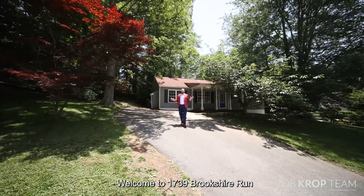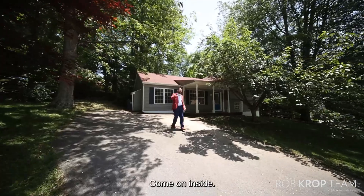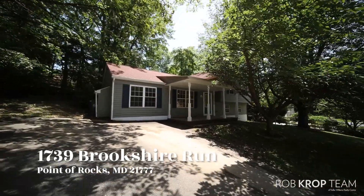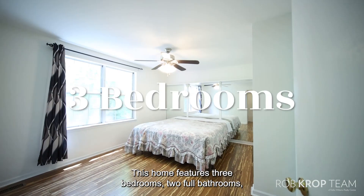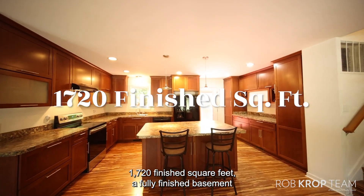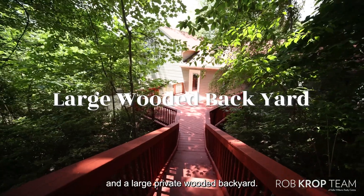Welcome to 1739 Brookshire Run in beautiful Point of Rocks, Maryland. Come on inside. This home features three bedrooms, two full bathrooms, 1,720 finished square feet, a fully finished basement, and a large private wooded backyard.